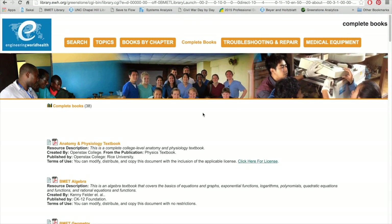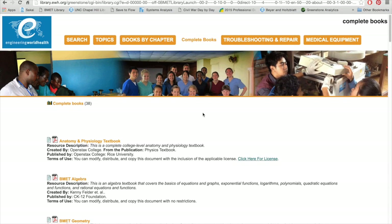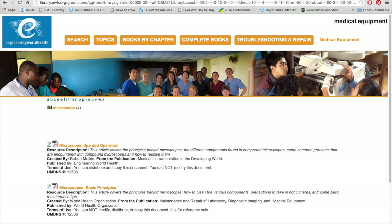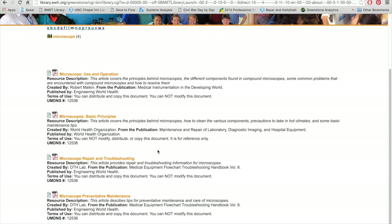Let's say a technician needs additional information about a compound microscope. If they go to the medical equipment section, they'll find a list of documents and books specific to that device. You can search for any device based on the name of the equipment alphabetically.